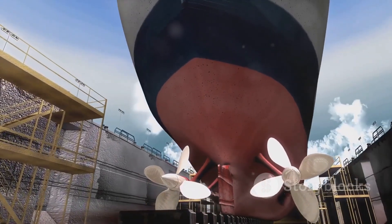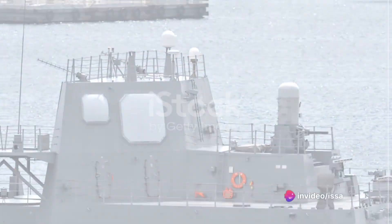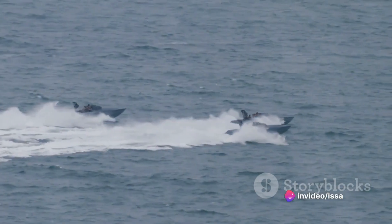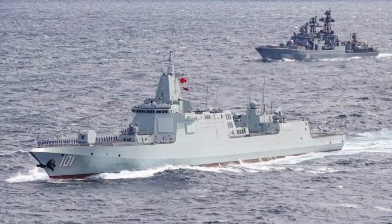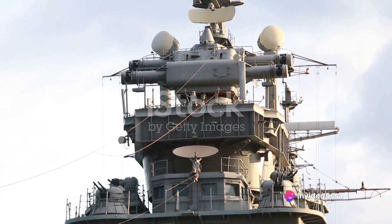China has already launched 10 of these titans, with plans to add more to their fleet in the coming years. Diving into the specifications, the Type 055 destroyer boasts an impressive length of 180 meters, a beam of 20 meters, and a draft of 6.5 meters. It is equipped with cutting-edge technology, including a dual-band radar system that provides a comprehensive 360-degree view with a range of hundreds of kilometers.